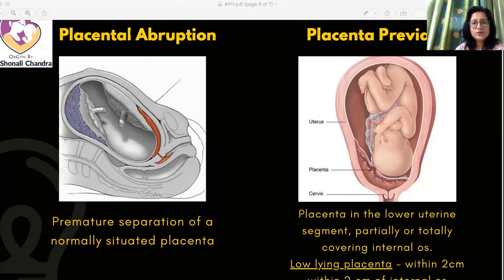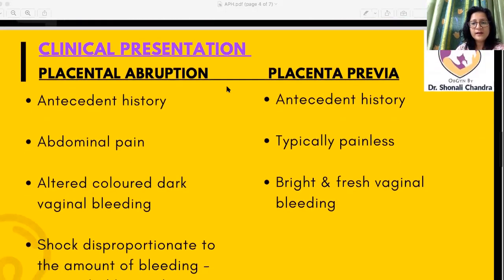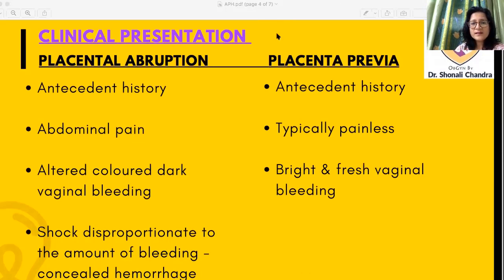With this basic distinction between abruption and previa, let us see how they differ in clinical presentation. In placental abruption, there is some antecedent history — hypertension, preeclampsia, trauma such as a fall or road traffic accident. In placenta previa, the antecedent history is unremarkable; she might say she was resting, sitting on the sofa, and the bleeding started on its own — essentially a causeless bleeding.